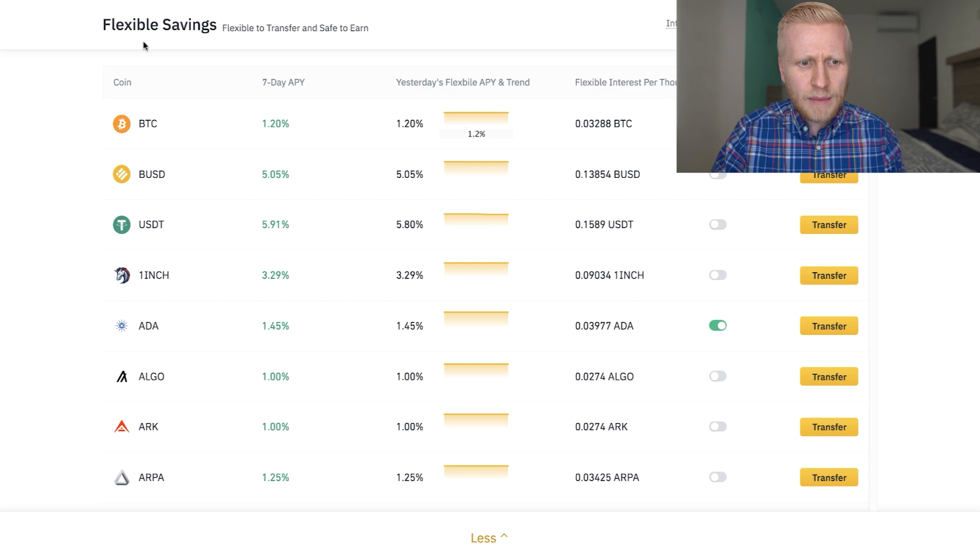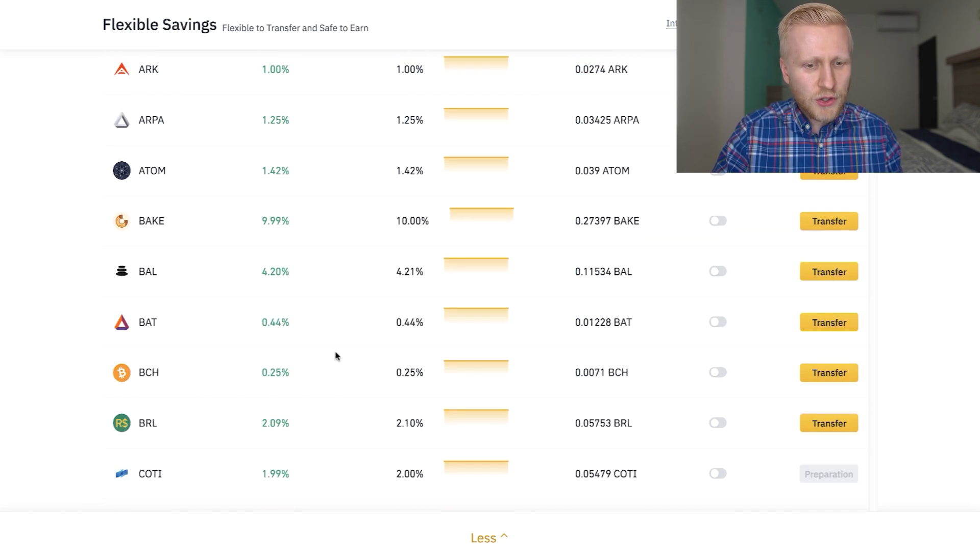Now, if you sign up, some people ask: what if the interest doesn't come immediately? It will not come immediately. It usually takes one or one and a half days until you get your first interest. And then it comes once a day — you will earn that automatic money. But the rates with Flexible Savings are not so high.